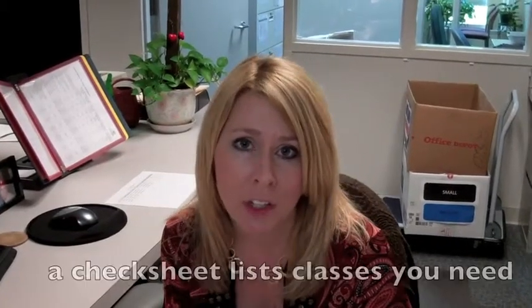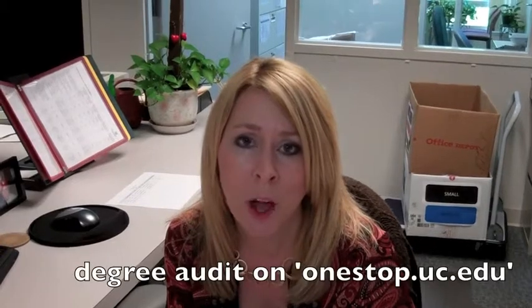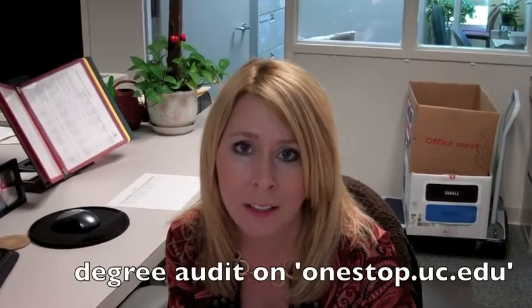How do I know which classes I'm supposed to take? An academic advisor is here to assist you with scheduling your classes and helping you meet your program requirements. I can give you a check sheet which will show you the classes you need to take for your program, or you can go online at One Stop and run your degree audit, which will automatically look at all the classes you've taken and show you where that meets the requirements for your program and what classes you still need to take. If you have any questions beyond that, please visit an academic advisor down the hall at Student Services, Room 100.